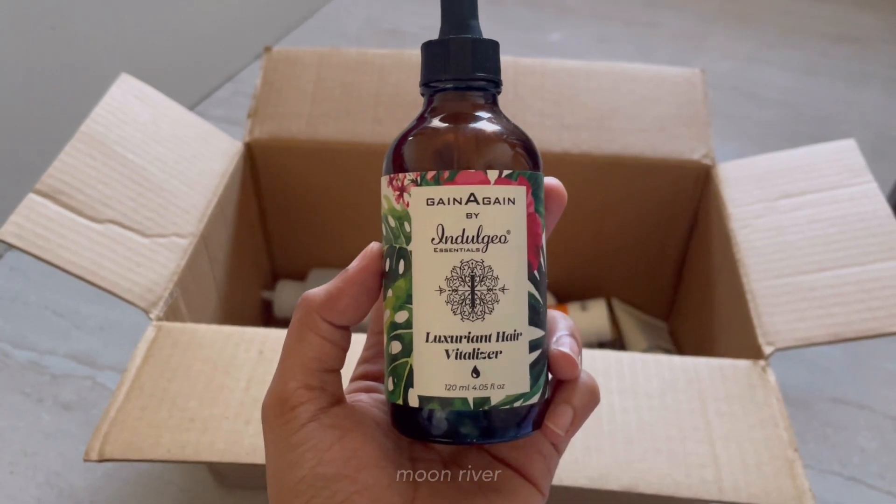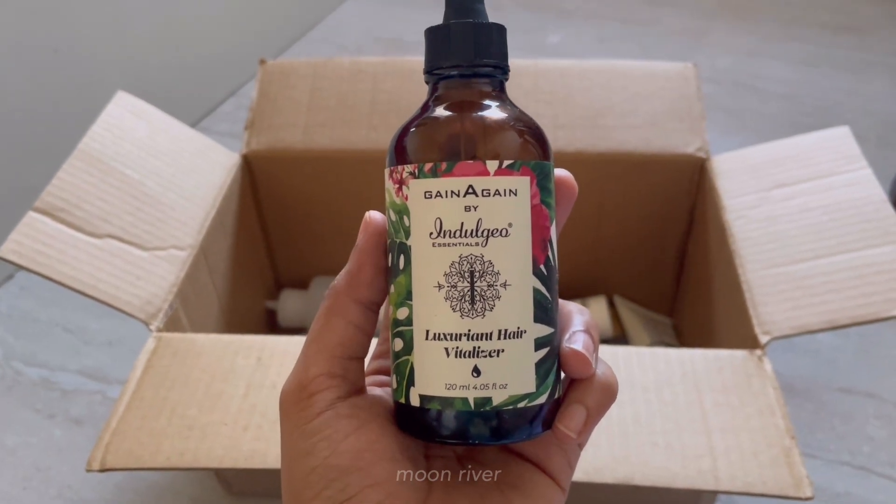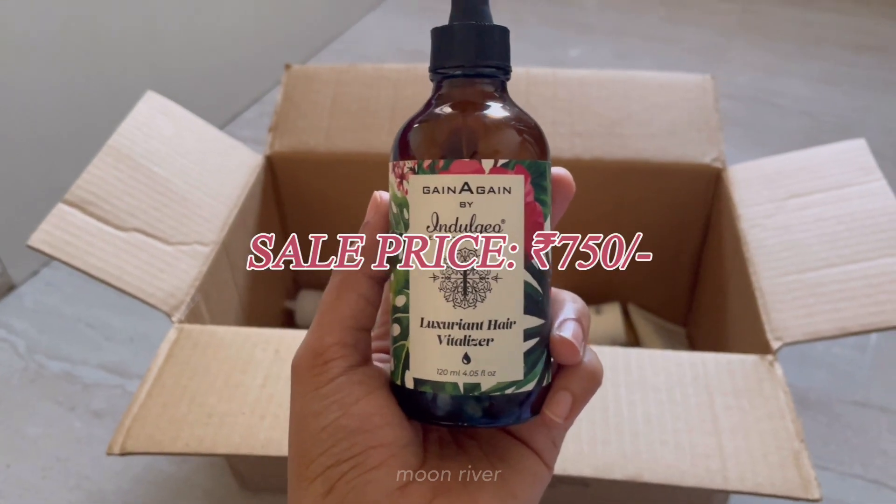Next is the Indulge hair vitalizer — this is a total game changer for people experiencing hair fall. It boosts hair growth and reduces hair fall. It has a great smell as well and is a mixture of different herbs and oils. You'll get this product for 750 rupees during the sale.